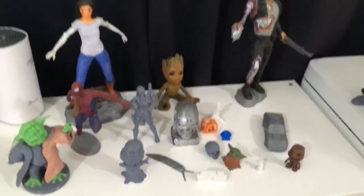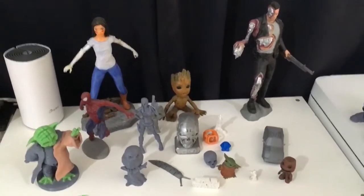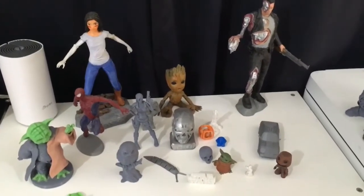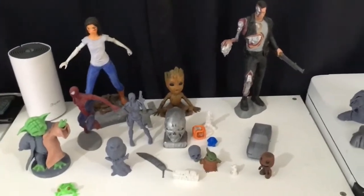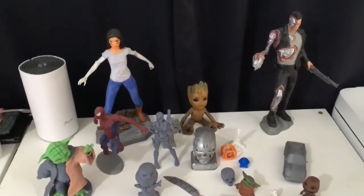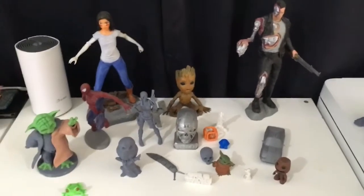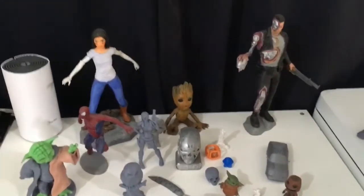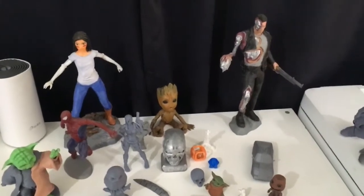Ammar, I see on your table that you seem to be quite interested in Terminator, Marvel, Star Wars, and anime as well. Can you take us through these models? What got you inspired? What sort of material have you used to create these 3D models, and were they printed in color or did you color them separately?